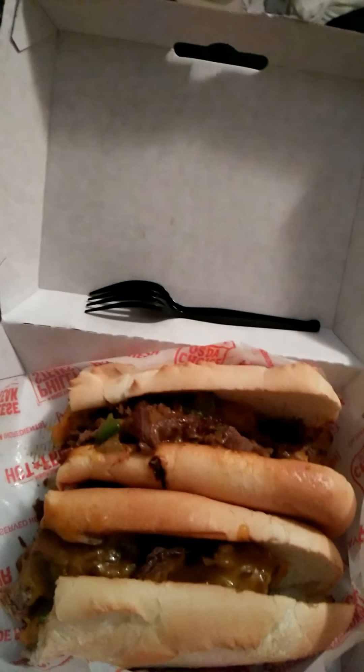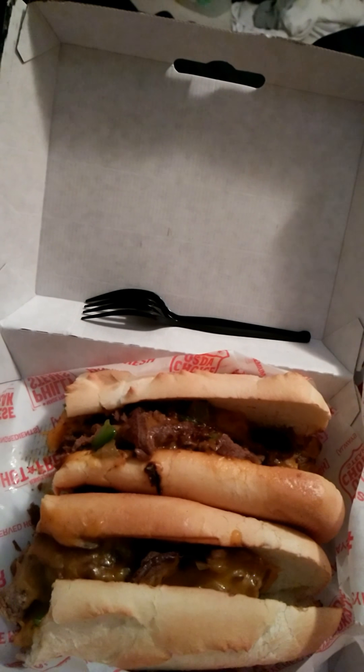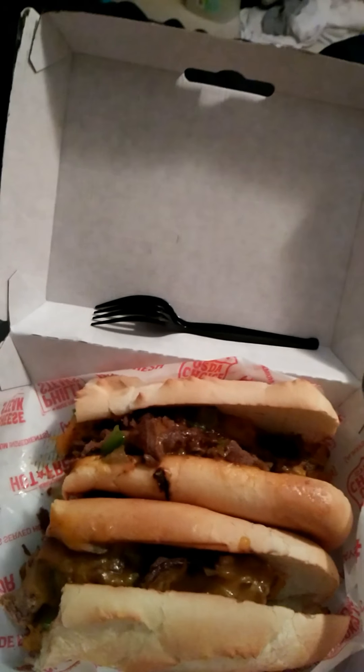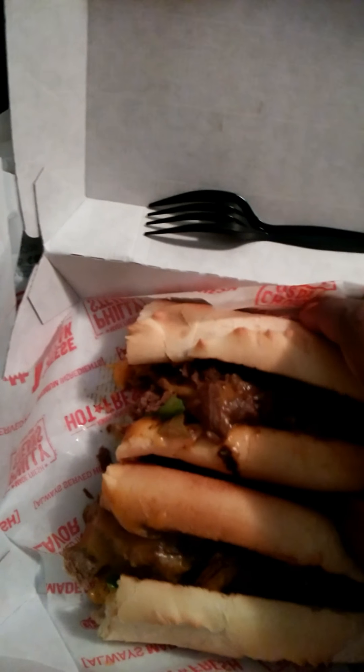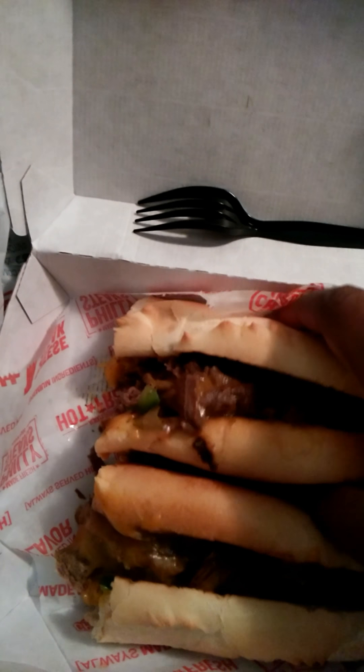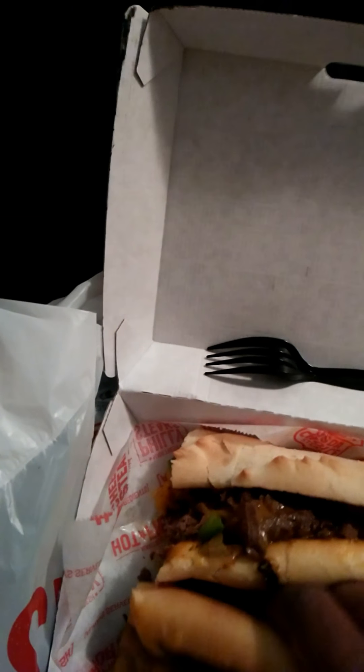Oh man, that's good — I'm not even exaggerating. The steak literally just melts in your mouth. I wonder what kind of steak they use; I don't know if it was a ribeye or what, but that was delicious. Let me get a big bite of this sandwich.